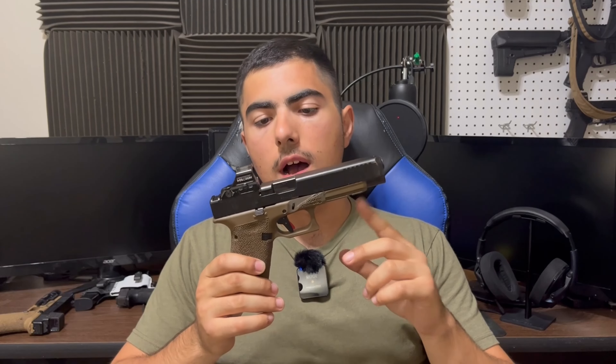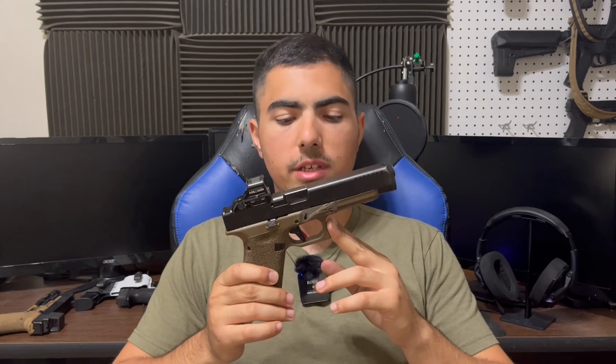Is the best aftermarket Glock trigger today the Timney Alpha? I've owned this particular Timney Alpha trigger for a little bit over a year, and for all of that time it's been installed in this Glock 34. I've put around 10,000 rounds through this pistol, and with that round count and that experience in mind, let's talk about it.